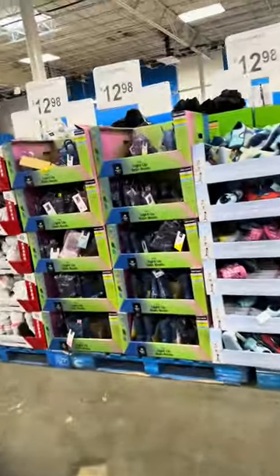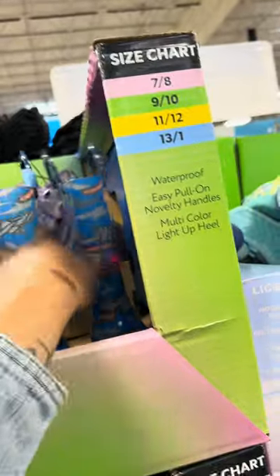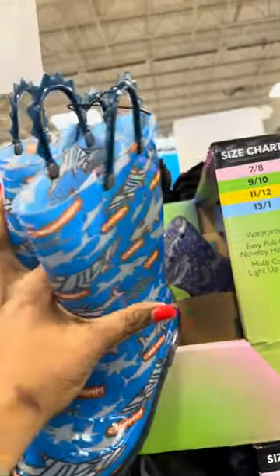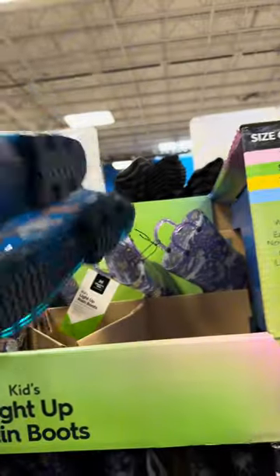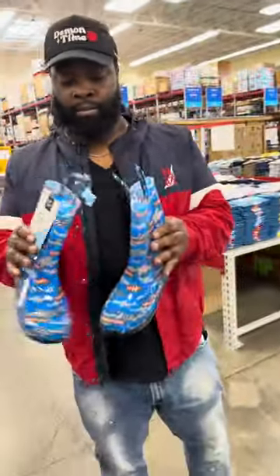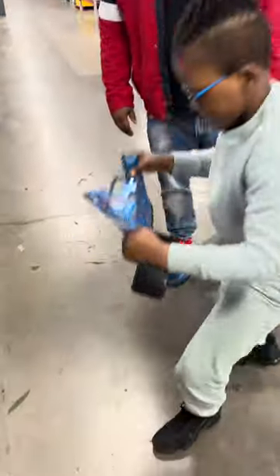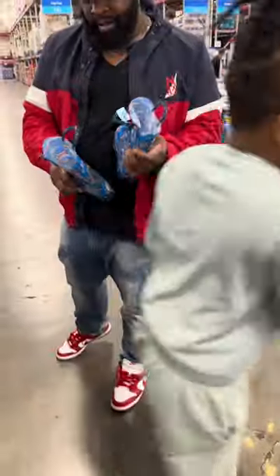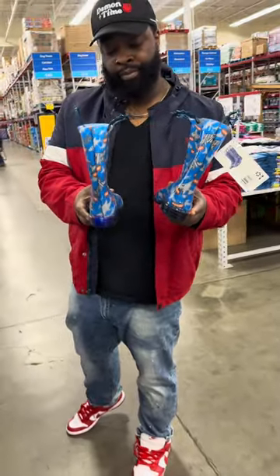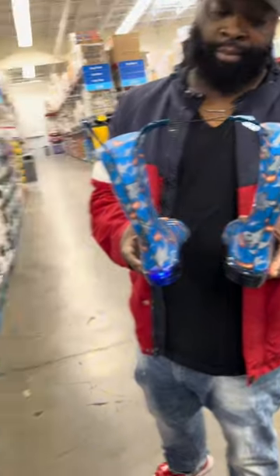Y'all, look at these light-up kids' brand boots for $12.98. I wonder if he'd like these. He does not need those — they're cute, they light up, and they're only $13. I don't know how to make them light up. See — oh, they lit up! Do it again. You have to put them against the ground. Look, y'all — $13. Tell me those aren't cute.